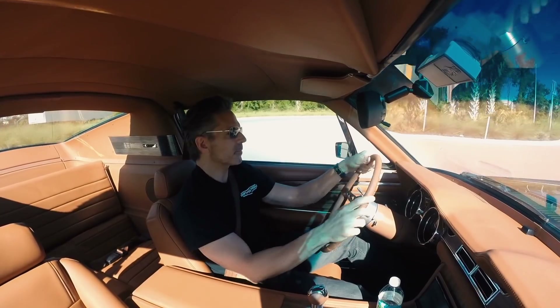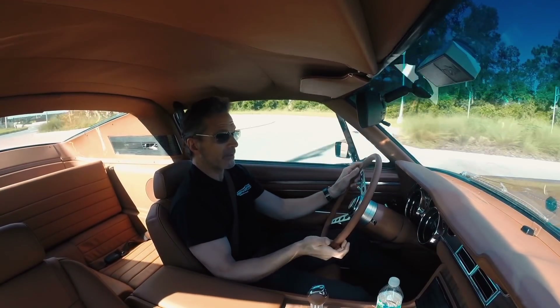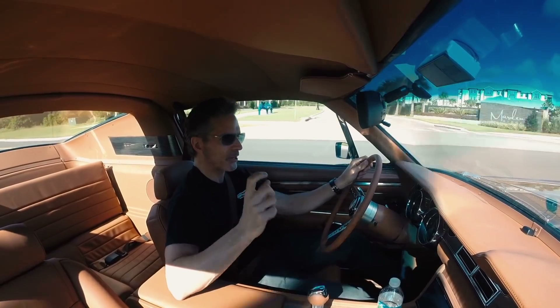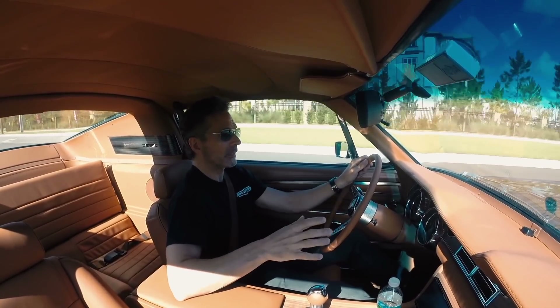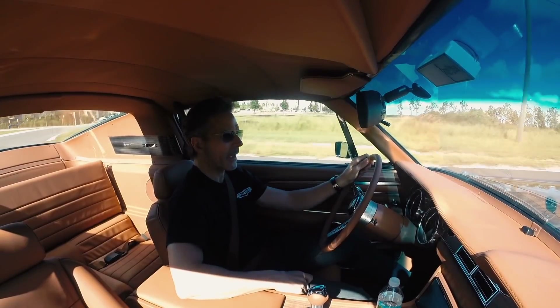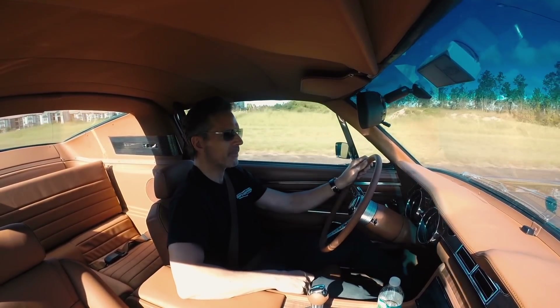The 6R80 transmission gives a lot of benefits. The obvious benefit is you've got two more gears, so you're able to space the ratios out more closely and really make sure that the engine's in the power band all the time. And with such a high-revving engine like the Coyote, this 6-speed automatic really allows you to take advantage of that high-end power.